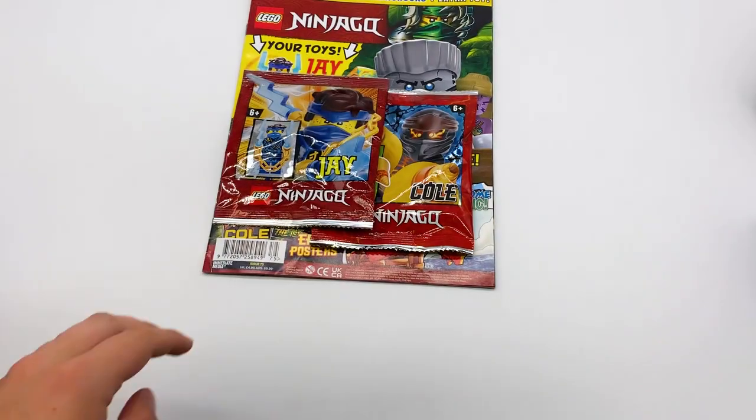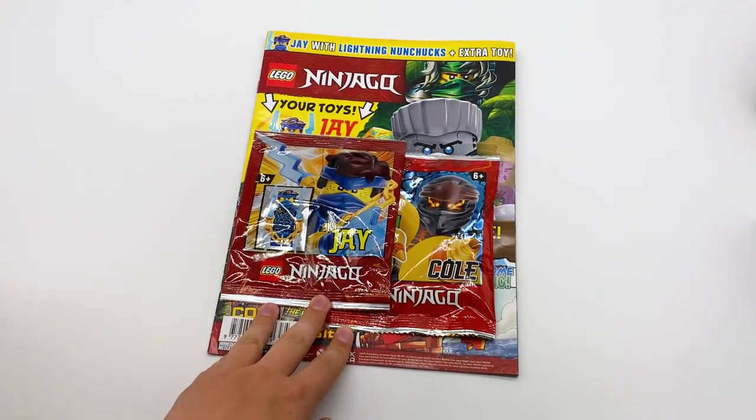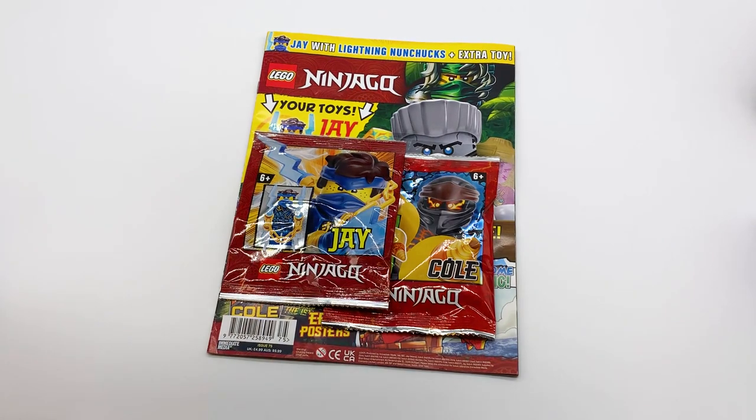Hey everyone, I'm Mind, and I just got another copy of the Lego Ninjago magazine. Because I'm actually home now from college, I'll be able to get these Ninjago magazine videos up a lot quicker, so I'll be within like a few weeks of the magazines actually releasing, so that's really exciting.